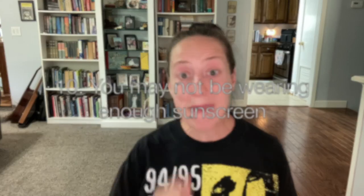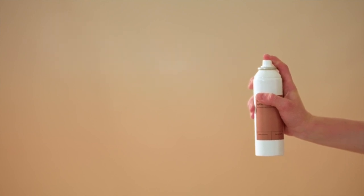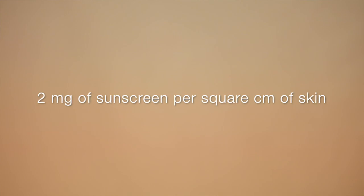And finally, number 10: you may not be wearing enough sunscreen. Most people don't actually apply enough sunscreen, which is why undesirable sunburns and tanning occur despite putting it on. To achieve the full SPF protection against UVB radiation shown on a bottle of sunscreen, you need to use approximately two milligrams of sunscreen per square centimeter of skin. This means applying about the equivalent of a shot glass or two tablespoons of sunscreen to any exposed areas of your face and body — a nickel-sized dollop just to your face. If you're using a spray, apply until you have an even sheen over all of the skin.